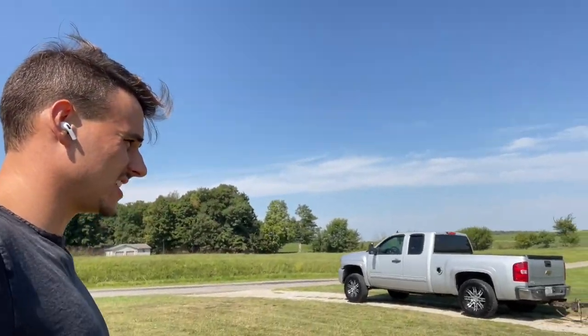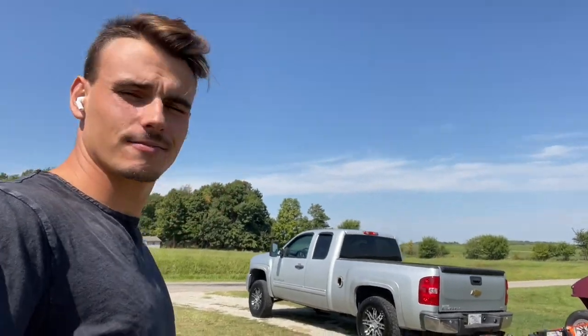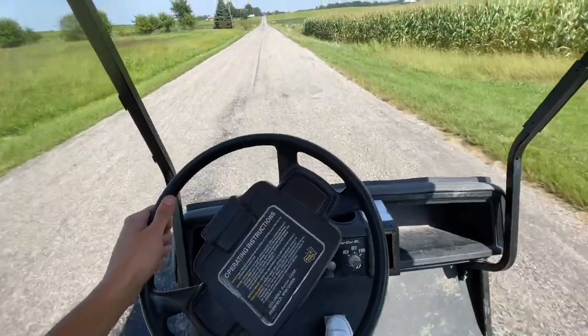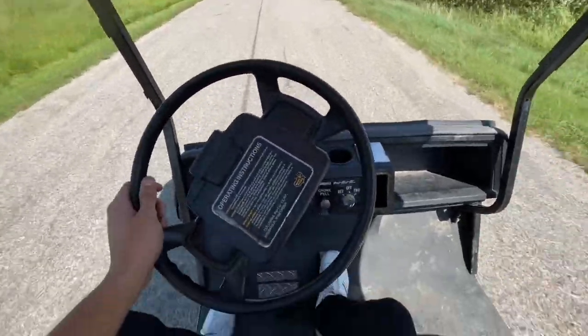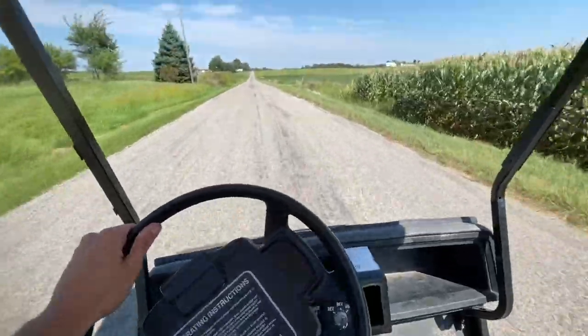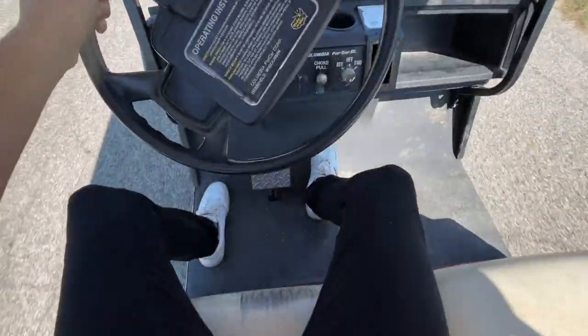Should be pretty easy — just got to take the straps off, drop the trailer back, and good to go. She got there. Sweet. Go forward. There she is, she's rocking. Cruising, baby. Can't hate it.